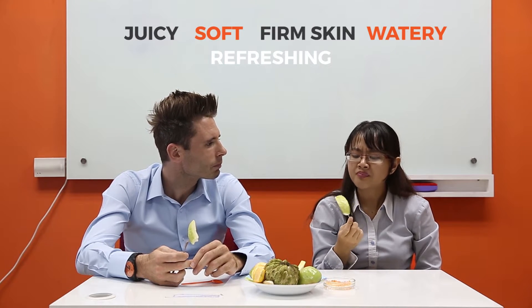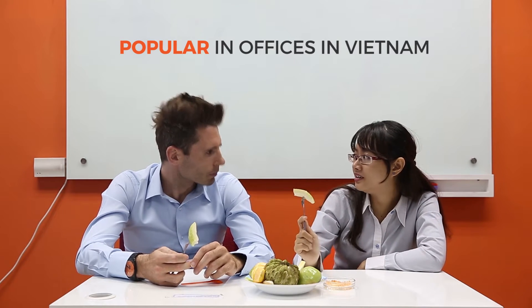What do you think, Lily? It's very popular in the office in Vietnam. Really? Yes, we eat it for a long time. At work, right? Yeah, in the break time, tea break maybe. I see.